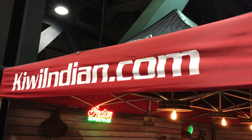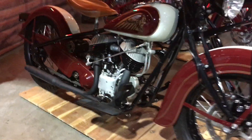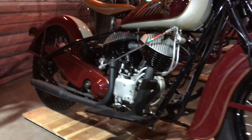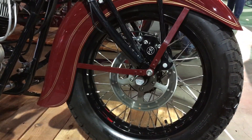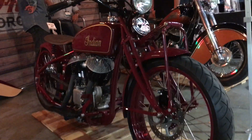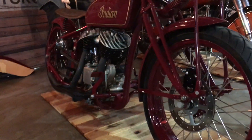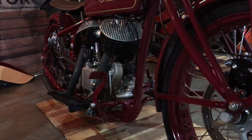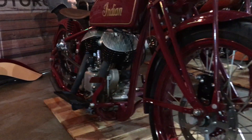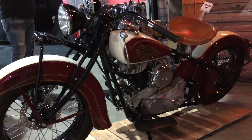If you want something really retro, KiwiIndian.com builds retro Indian motorcycles based on the original Indian designs but with beefed-up parts, better electrics, better suspension, and better disc brakes — everything to make it reliable and long-lasting while retaining that serious classic look, so people think it's actually an old-school Indian motorcycle.